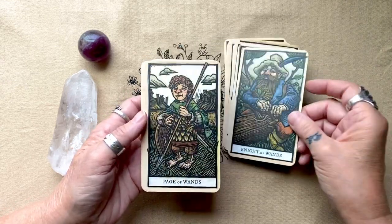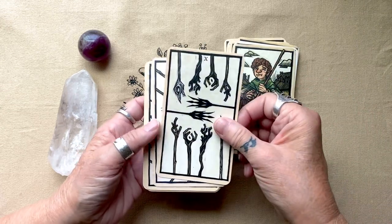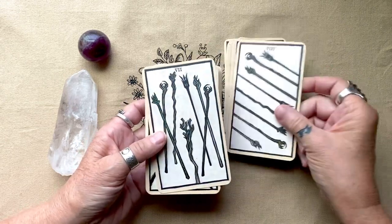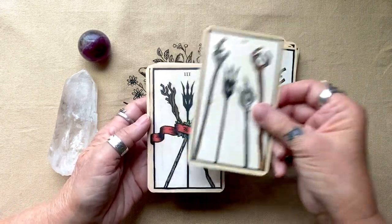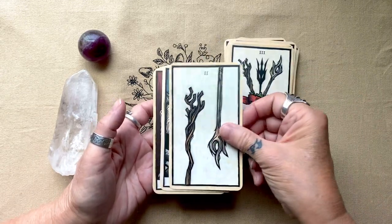Most fans will recognize all of these characters. They don't look like the movie characters, and that's fine with me — the book characters didn't look like the movie characters. We are big fans of the books; it's that time of year where we'll be pulling them out to reread them again.